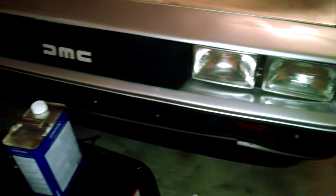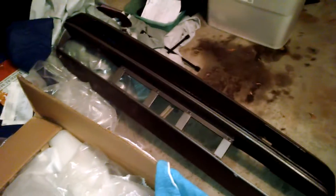This is my DeLorean. You'll see right here is the damage to the front fascia that I'm working on replacing with this example right here, which has a very nice original factory finish.